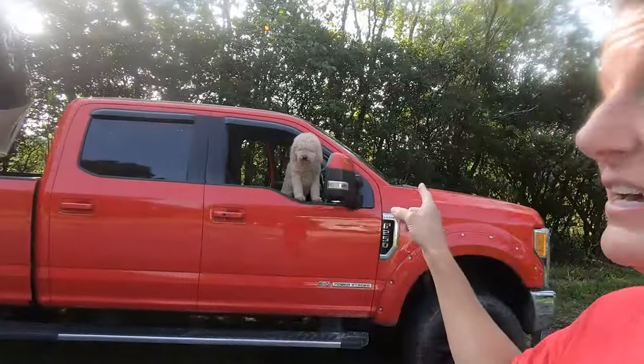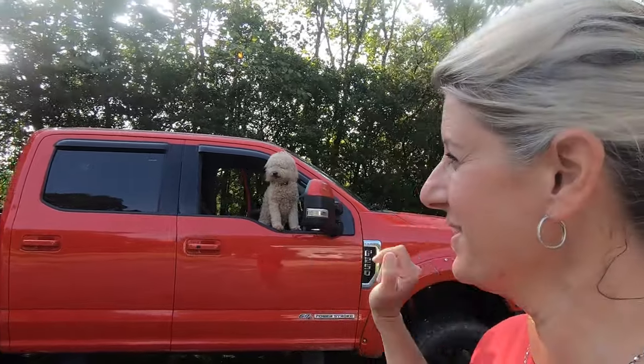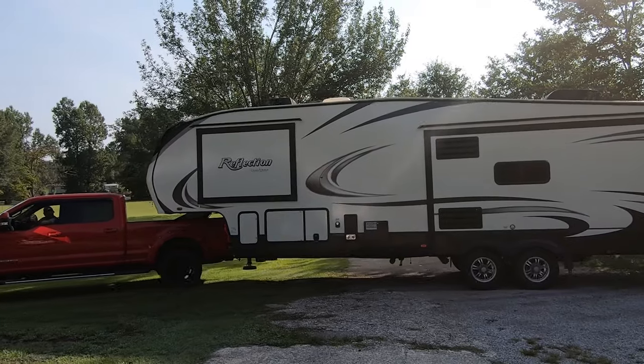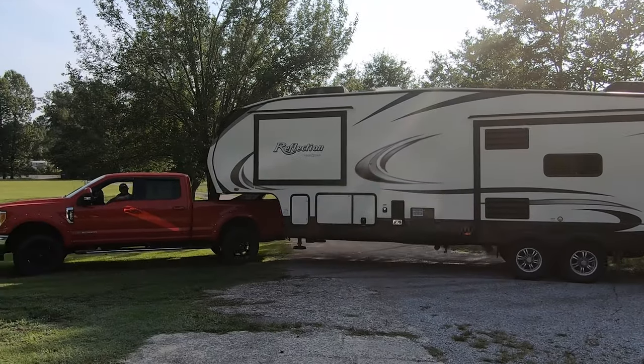Alright, we're getting finished hooking up. Belle is not going to the RV dealership with us — she just thinks she is. I had to pull my hair up, it is so hot and humid right now. We're going to finish up here and head to the dealership. Too bad we're not getting to go camping — just taking it to get worked on.